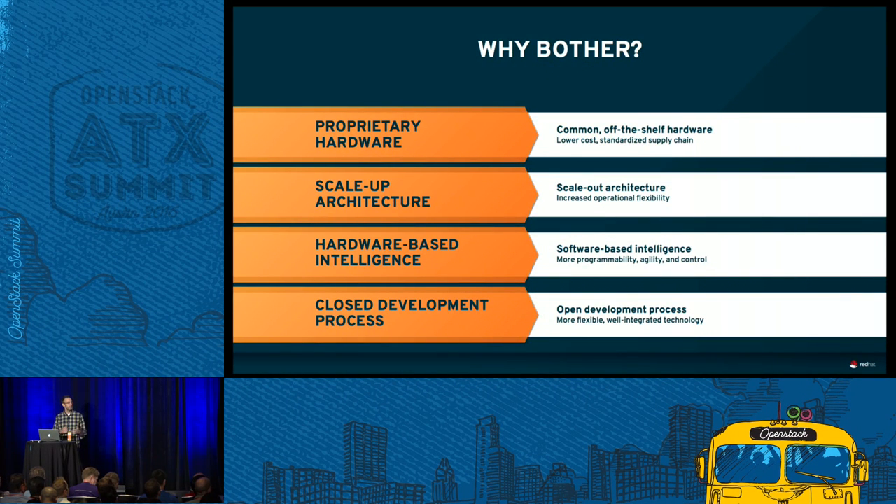Why does this matter? You can start buying hardware from a single company. If you're already buying Dell or Supermicro for your compute, you can also use those vendors for your storage as well. Standardizing a supply chain gives you some pretty big economies of scale, and you can pick the hardware specific to your environment. We also get the scale-out architecture - shared nothing, distributed, no single point of failure - which is the intrinsic goodness of Ceph, allowing you to get up to petabytes of storage. You move all of the intelligence up into the software layer, enabling high innovation in software much faster than when you're tied to the hardware. And being a Red Hat person, we preach the open source way with open development processes.